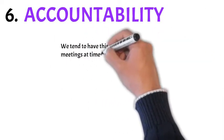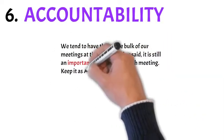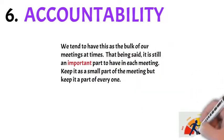Accountability. We tend to have this as the bulk of our meeting at times. That being said, it's still an important part to have in each meeting. Keep it a small part of the meeting, but make sure it's a part of every one.